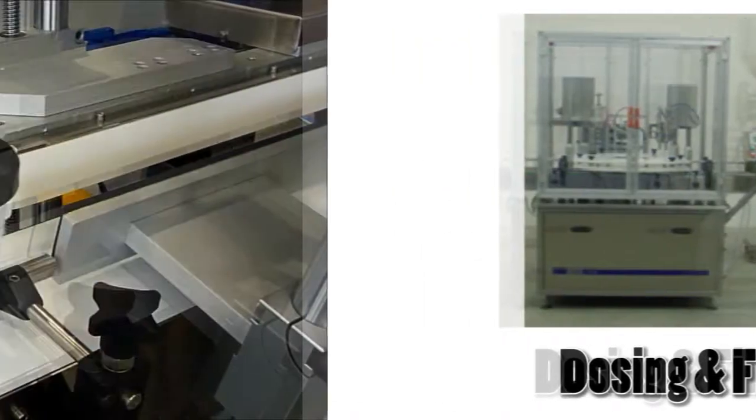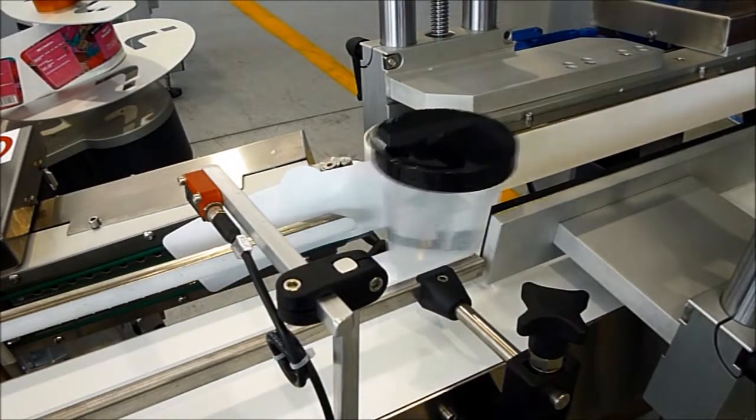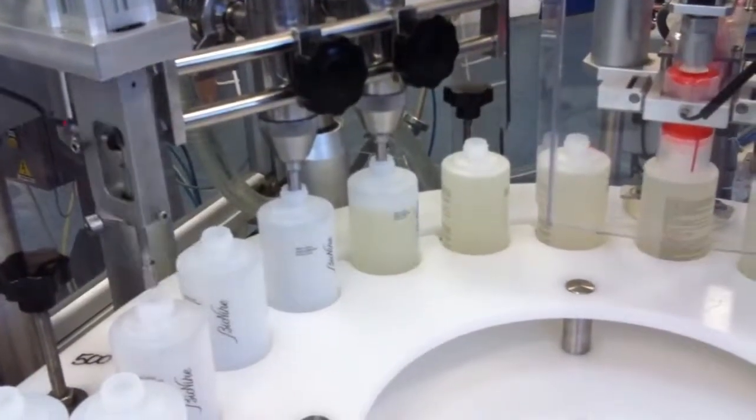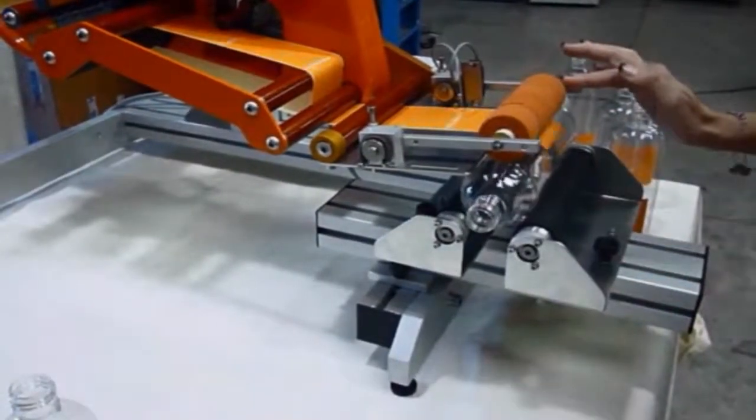Custom Pack understands what it takes to keep packaging and production lines running. We have more than 20 years of knowledge and experience providing complex solutions that are tailored to the customer's operation.